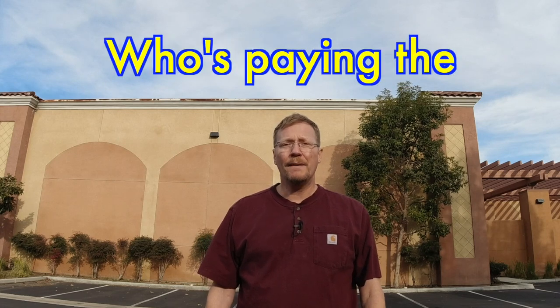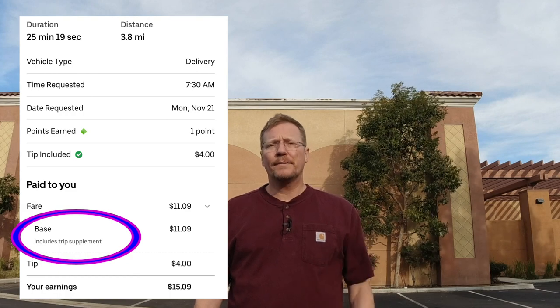Either way, the thing I find interesting for us delivery drivers is who's paying the bill. Do some customers pay a delivery fee and some don't? Obviously Uber Eats has to make money, so they must have a deal with the store. If the customer's not paying, then the store must be paying Uber Eats. Ultimately, if Uber Eats wants us to do the delivery, then they've got to be paying us — so that's where the base pay comes in. I did notice on one order it said a trip supplement.